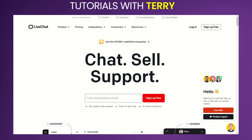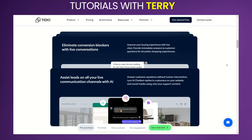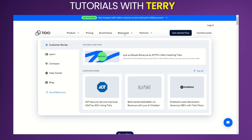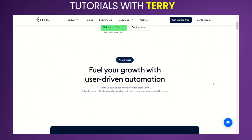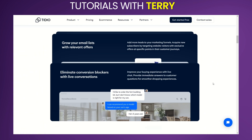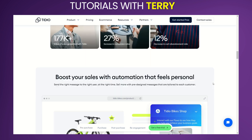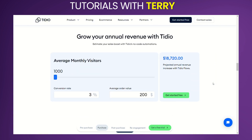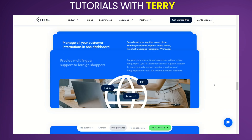So, what can we conclude? Tidio is a powerful and versatile customer service platform that can significantly enhance your customer engagement and support capabilities. Its combination of live chat, chatbots, and email integration provides a comprehensive solution for managing customer interactions. While the free plan offers a good starting point, upgrading to a paid plan unlocks the full potential of Tidio's features. If you're looking for an intuitive and effective tool to improve your customer service, Tidio is definitely worth considering.